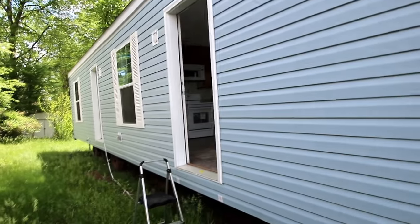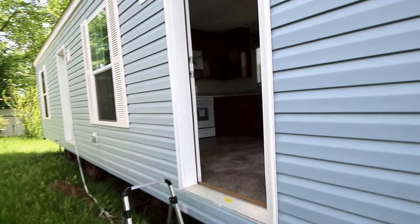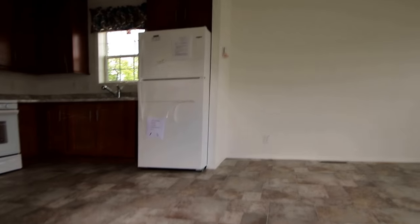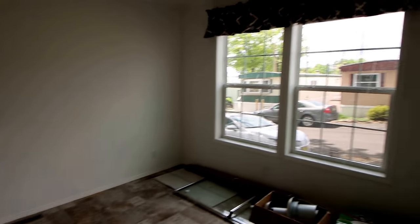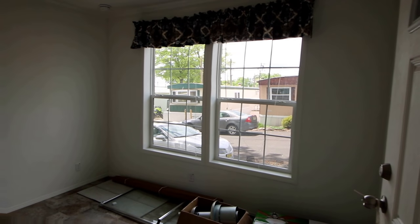I just cut a little rope off the door that was attached to the other door and put my little step stool here, and we're going in for the first time ever. I haven't even seen it — I usually go in first and check it out.